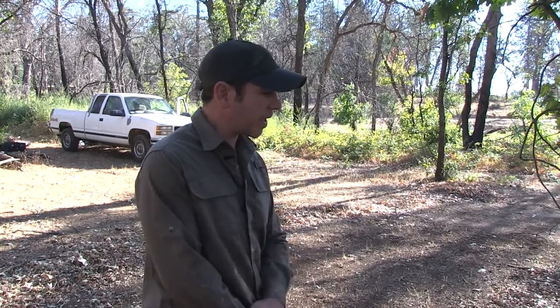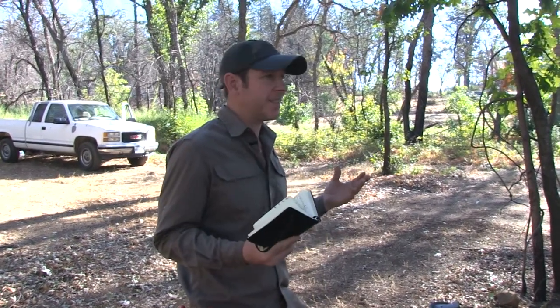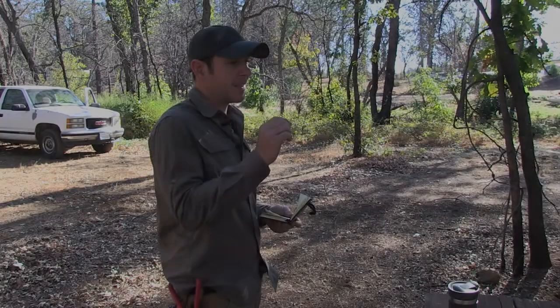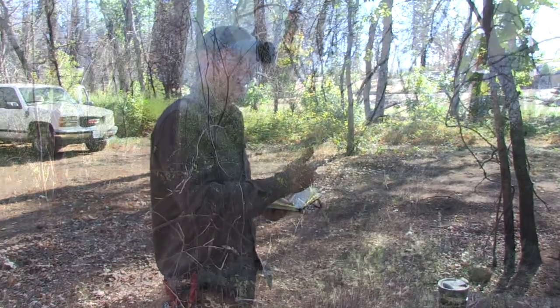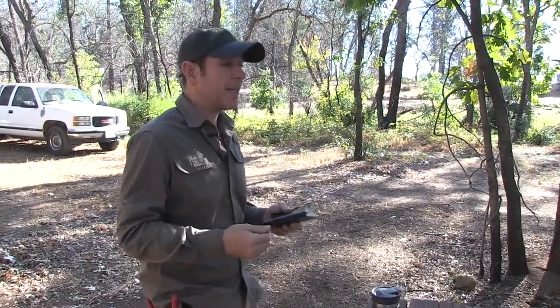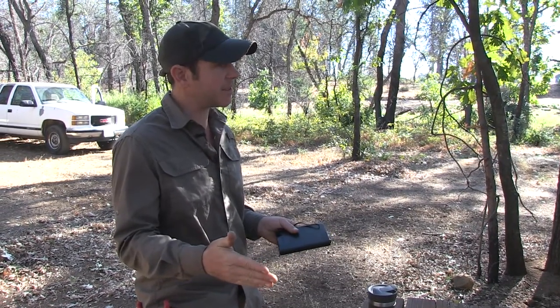Before we go over there I want people to understand weeds and this word we call weeds. First of all, it's a human construction — it's plants that we don't particularly like in a place. A lot of them that people think are weeds are actually native plants that are very beneficial in many ways: medicinal, edible, and many other things. I don't like to think of plants as bad or invasive because they're filling a niche. We need to understand the symptoms. Almost all weeds, if we just remove them, it's going to take a lot longer for that succession and that system to repair itself.